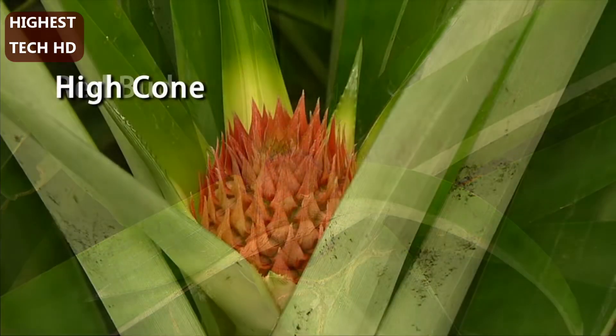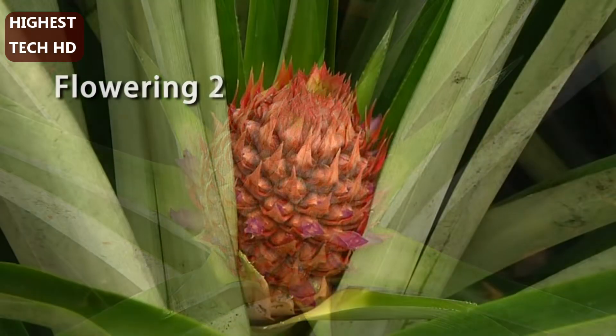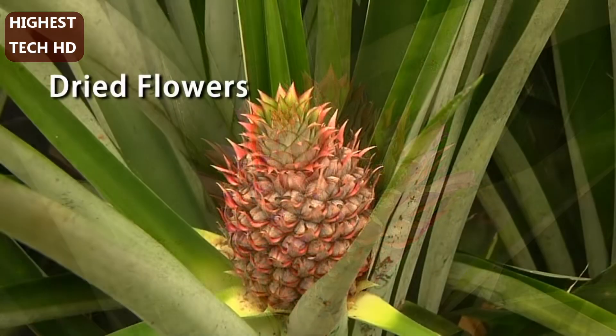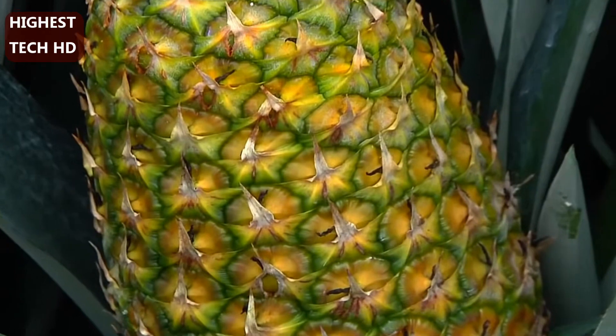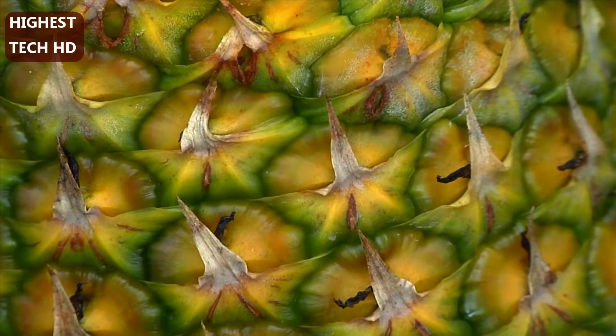Here we see the various stages of flowering. The ripe pineapple has a leathery, inedible crust with square eyes. These eyes are what are left of the individual flowers.